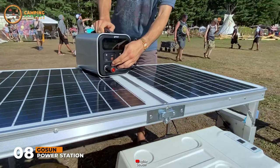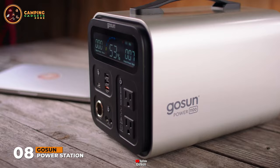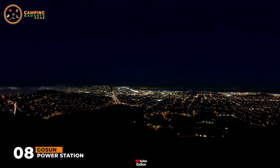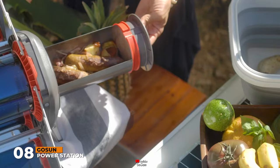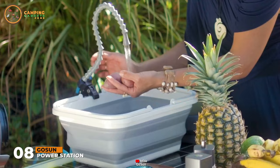Take it camping, traveling, to events, job sites, and have it ready for emergency backup. Designed to be the most versatile power bank, it's built to run essential devices like cell phones, laptops, power tools, cameras, and medical devices, so you don't have to worry about power outages. Plus, it's optimized to power GoSun's full line of super-efficient appliances that cook, cool, heat, purify, and brew.